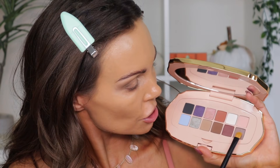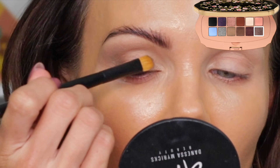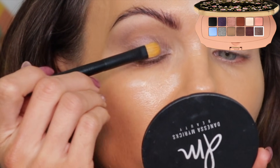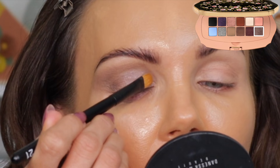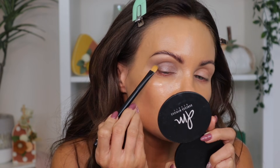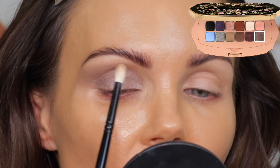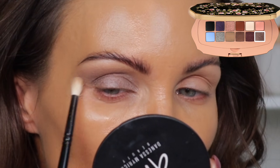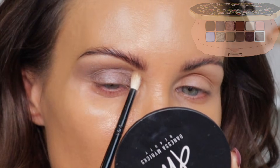Now I'm going to go into this purple shade with the Refer Number 21 brush and bring that on the lid. This shade doesn't have a ton of pigment but I am getting some fallout, so just know that. I'm going to take my blending brush and go into that purple-silver shade and bring that into the crease — I feel like it's a soft enough shimmer to blend into those mattes.